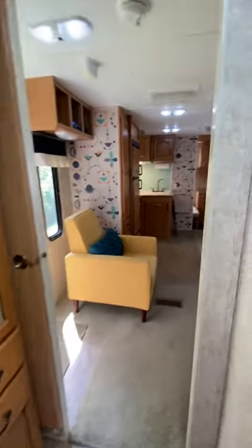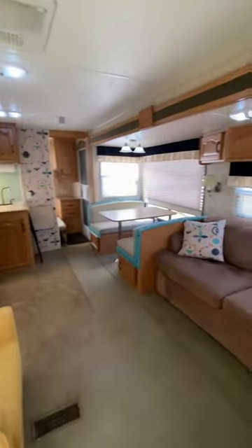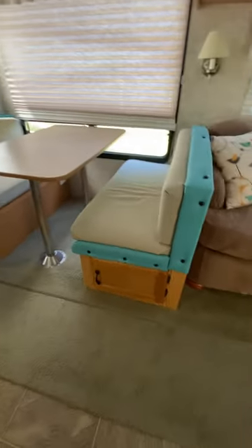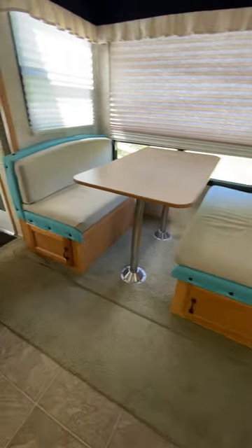Coming back through the living area, there's more storage underneath the banquette for the dining area.